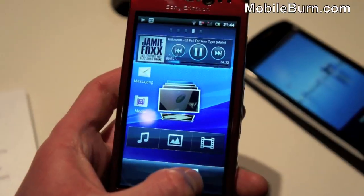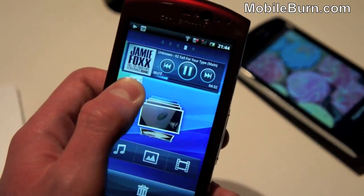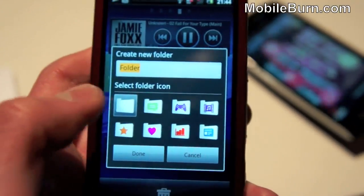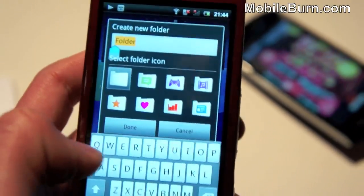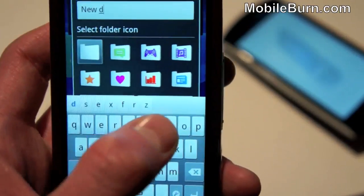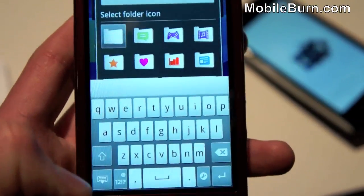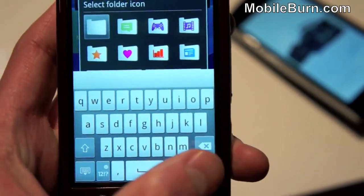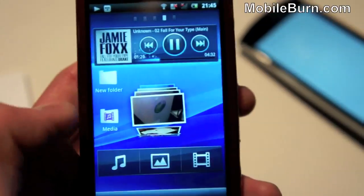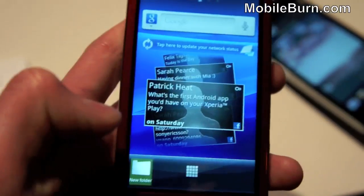Let's try that again — dragging this on top here. There we go, we've got a new folder being made. We can go ahead and rename that — calling it 'Unifolder.' You can also pick a different icon, though we've just gone for the default there.